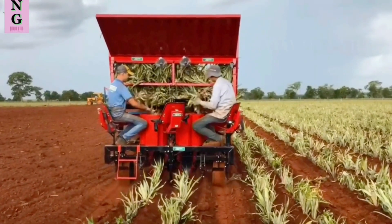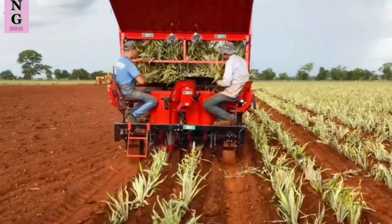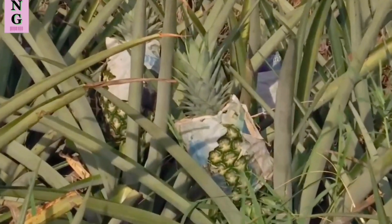Precision farming: Technology has enabled precision farming practices in pineapple cultivation. Farmers can use remote sensing, drones, and satellite imagery to monitor crop health, detect nutrient deficiencies, and optimize irrigation and fertilization.